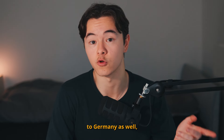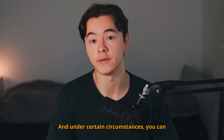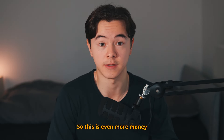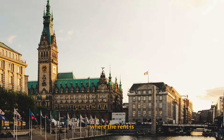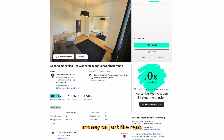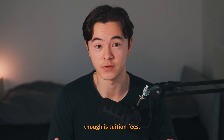You might be able to take your family to Germany as well, or get funding for extra language courses. Under certain circumstances, you can apply for a monthly rent subsidy — extra money to manage rent if you live somewhere expensive. They don't want you to spend all your scholarship money on rent. One thing the scholarship doesn't cover, though, is tuition fees.